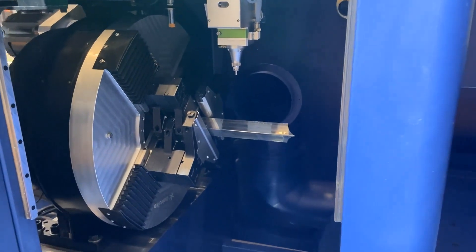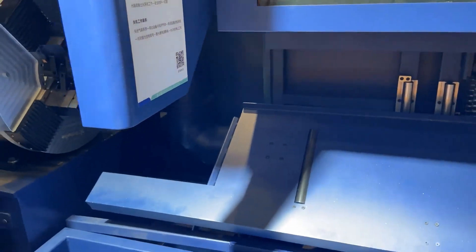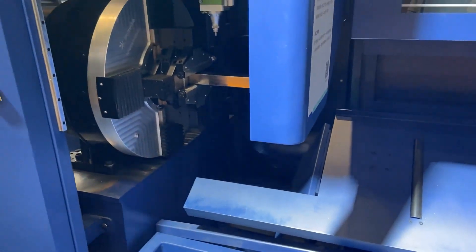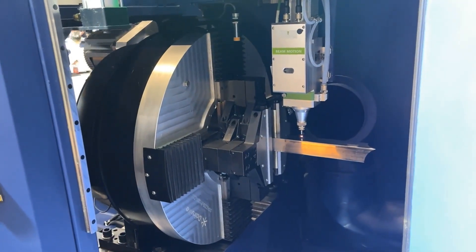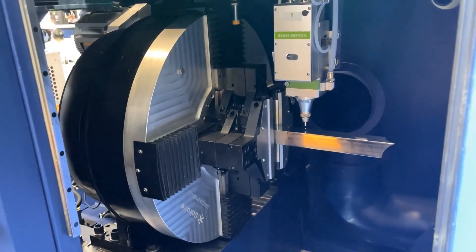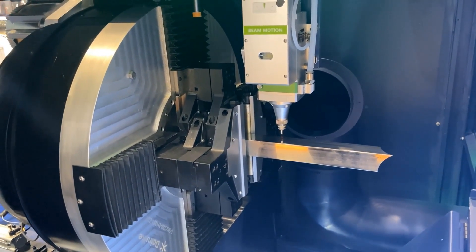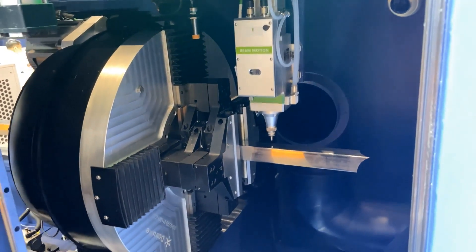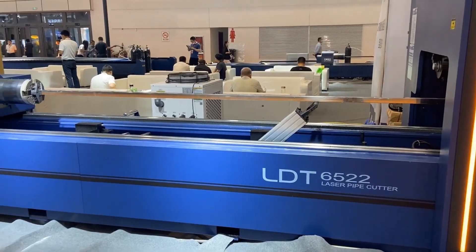This manufacturer is Longdial Laser. In fact, I am not very familiar with this manufacturer. Even if I have seen it once or twice at exhibitions, let's just take a look at their machines. Sorry, there is no machine running — their aircraft was fully removed.